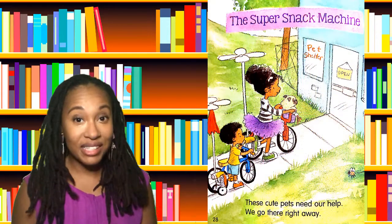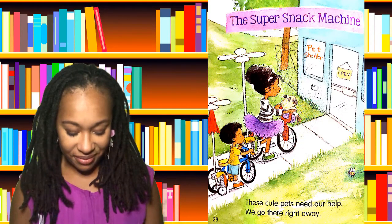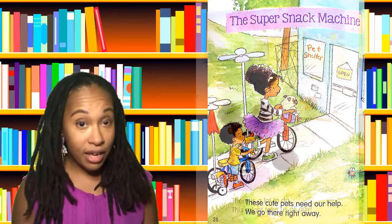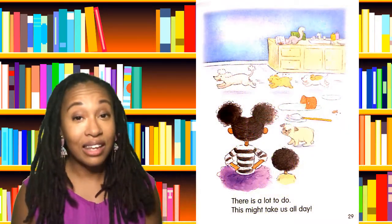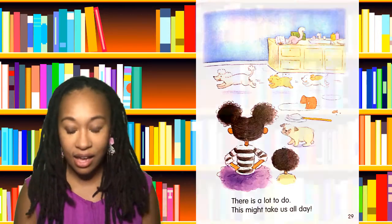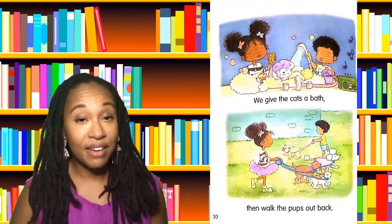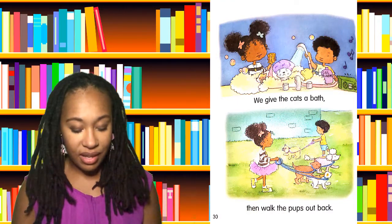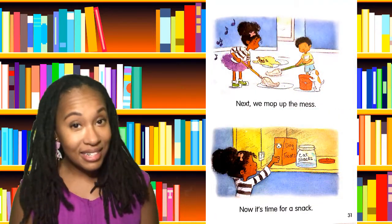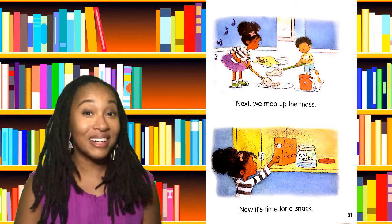Our last story with Princess Truly is the Super Snack Machine. These cute pets need our help. We go there right away. There's a lot to do. This might take all day. We give the cats a bath, then walk the pups out back. Next, we mop up the mess. Now it's time for a snack.